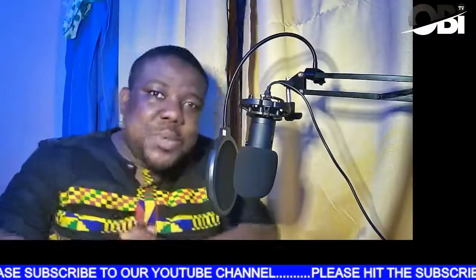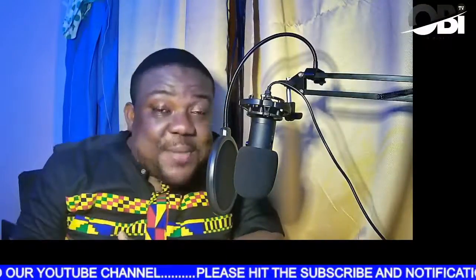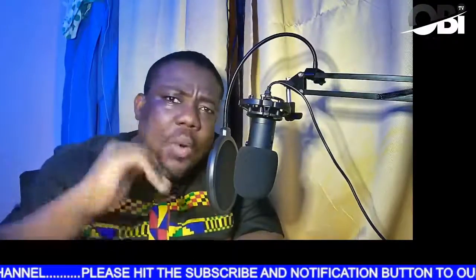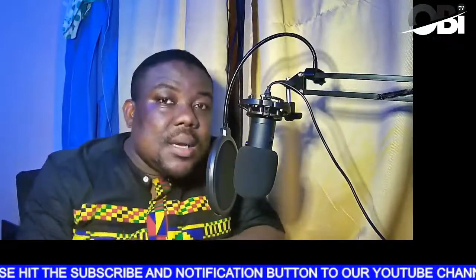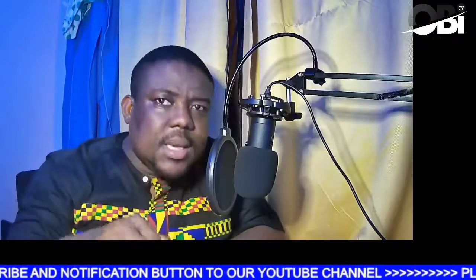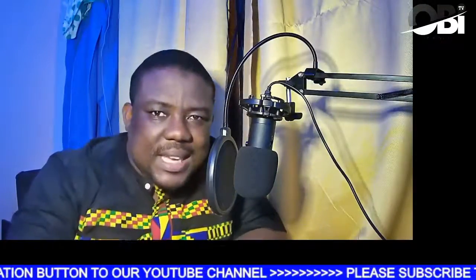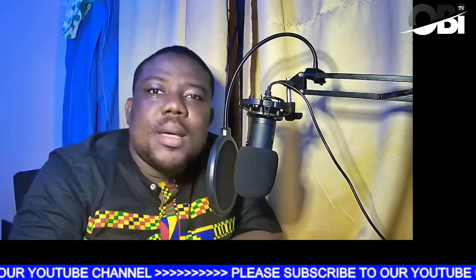Hello, once again! I'm so excited that we've met once again on my channel. Like the video, subscribe to my channel, and leave a comment. Today I want to take a tour with you — I'm taking you to the biggest hotel resort in Africa. Yes, the biggest hotel resort in Africa is located in Ghana. Are you ready? Let's go!